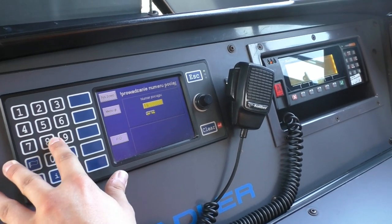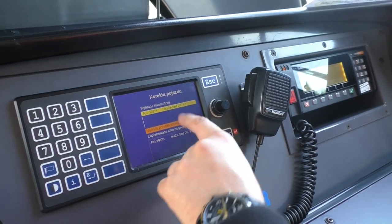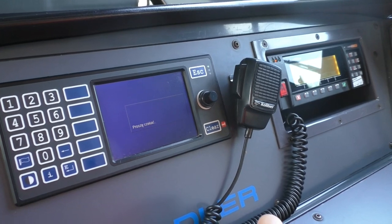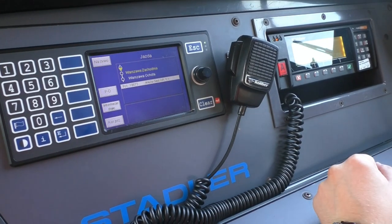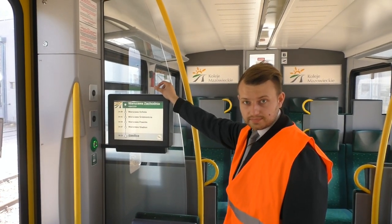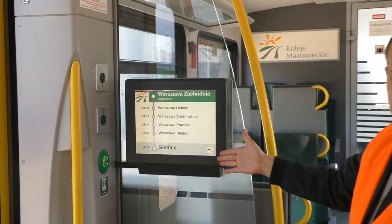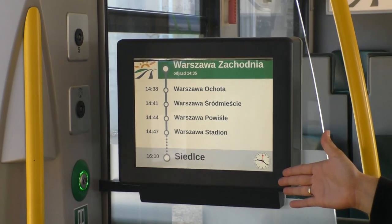Wpisujemy relację pociągu, zatwierdzamy ją i następnie potwierdzamy, że dany pociąg może pojechać tam, gdzie najczęściej go możecie spotkać, czyli do Siedlec. System informacji pasażerskiej, który uruchamialiśmy w kabinie wpisując odpowiedni numer, jawi się naszym podróżnym jako lista kolejno występujących po sobie przystanków.